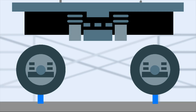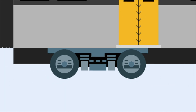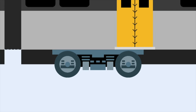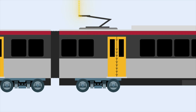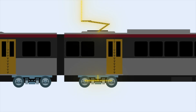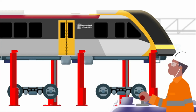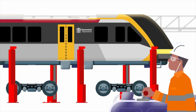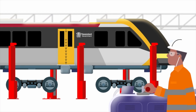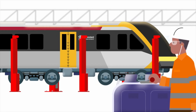At the heart of every QTMP train will be the bogey — the chassis that carries the wheels, suspension and braking components. Power will be collected through the pantograph and transferred through a traction motor and gearbox to drive the wheels. Each bogey frame will be made from more than 100 individual parts, welded together with precision, to support the train's weight, absorb shocks and keep every journey smooth and stable.